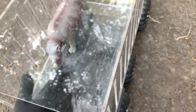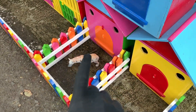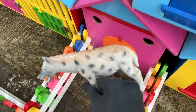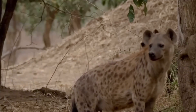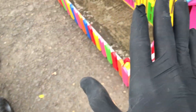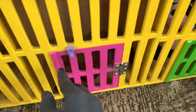Ayo kita simpan di mobil Truk Oleng. Widi, sangat keren sekali! Ayo kita lanjut teman-teman. Wow, ada apa itu di depan pintu yang berwarna oranye? Ayo kita ambil. Wow, ternyata ini hewan Hyena. Ayo kita simpan di mobil Truk Oleng. Widi, keren! Ayo kita buka pintu lagi.